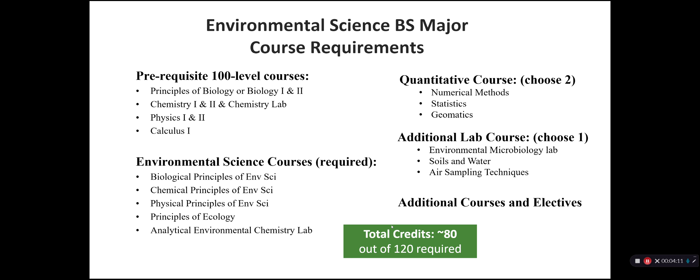The major itself takes about 80 credits out of the 120 required for graduation, and this leaves space for students who wish to obtain a minor or a certificate, or expand their learning opportunities in other fields — they do have the space in their schedule to do that if they so wish.